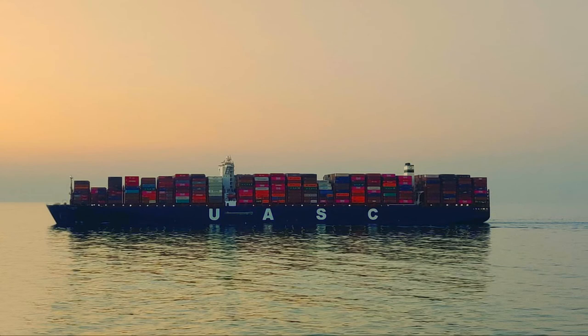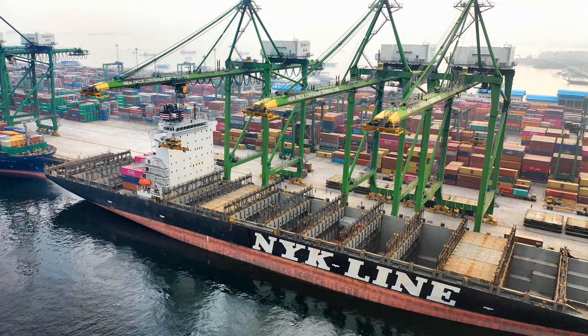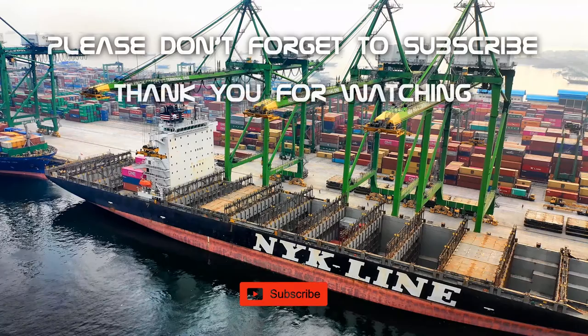So what do you think the future of container ships will be? Comment down below, and don't forget to subscribe and hit that notification button. Thank you for watching.